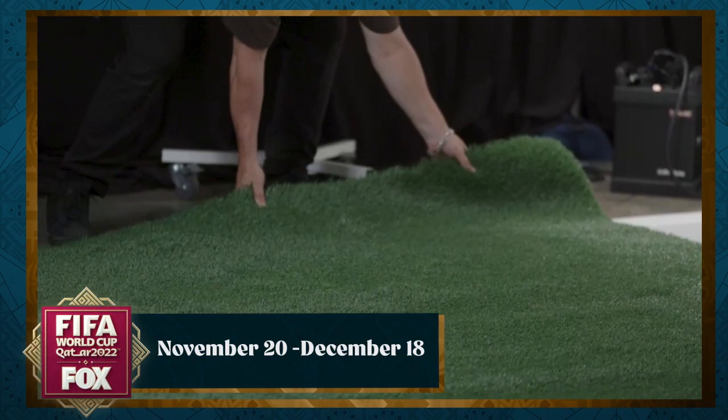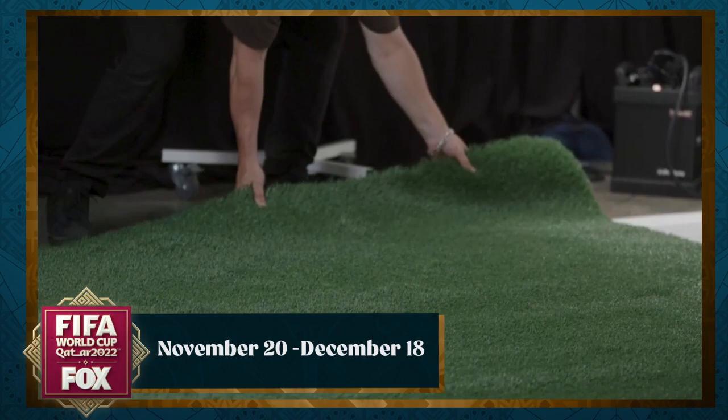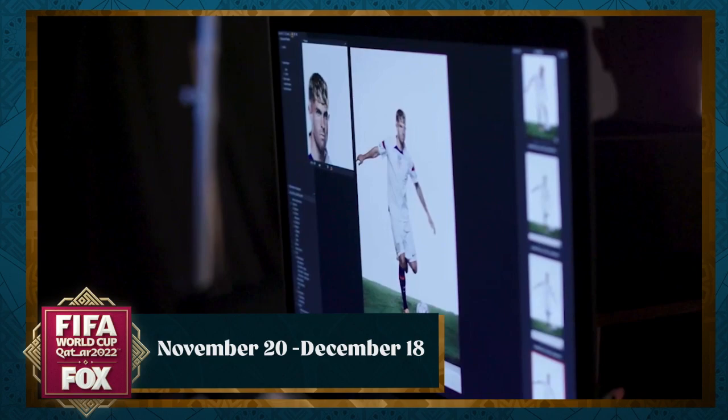We also brought in artificial turf so that some of the players can actually move around, get the feeling to dig their feet into it, so it's more realistic — like they're actually outside on a field.